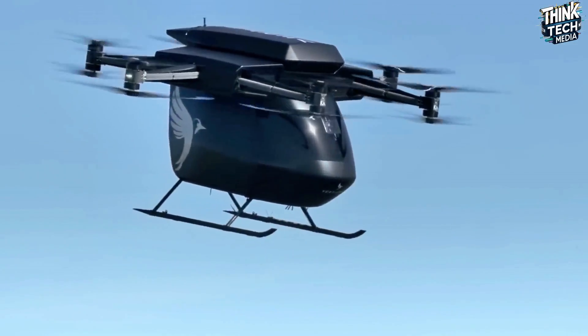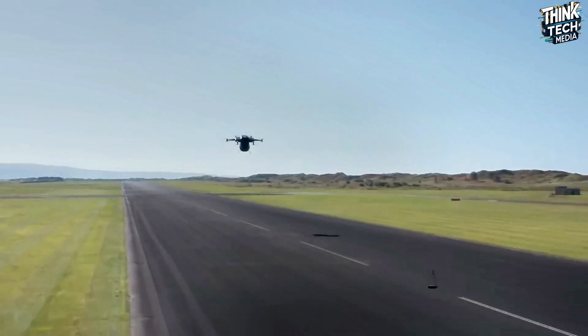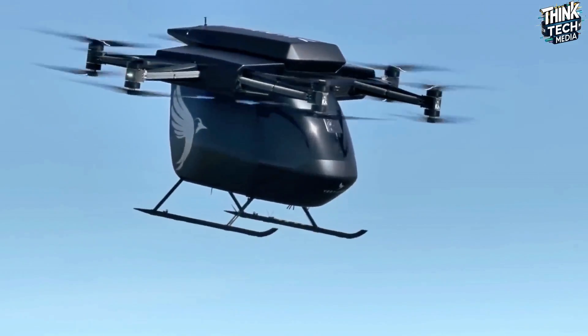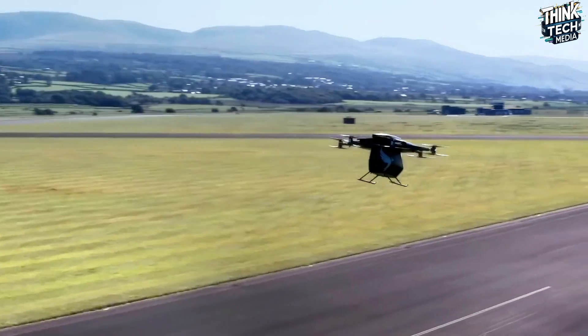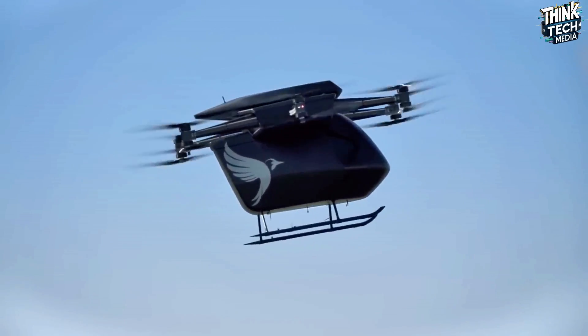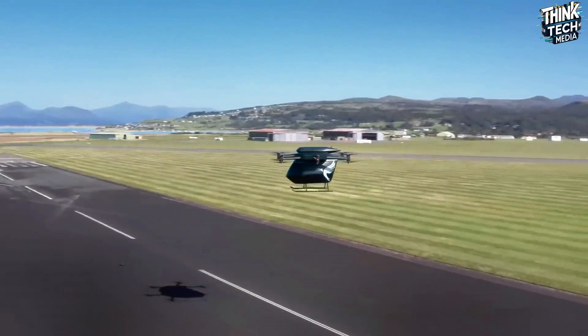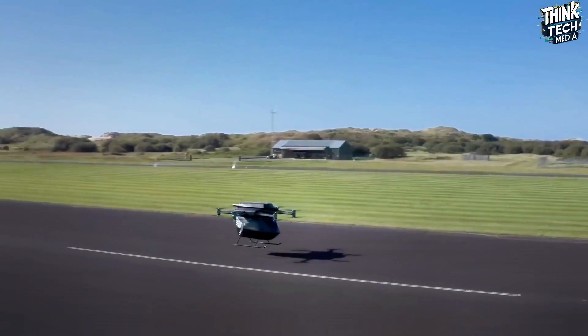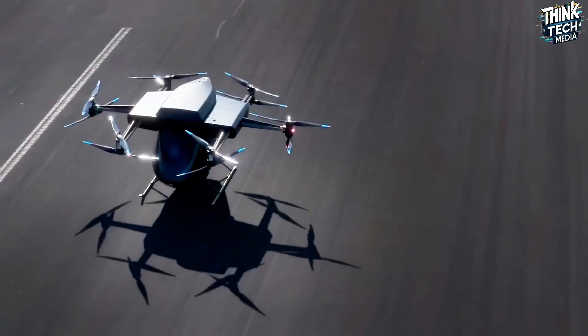Safety is a first priority for Vertical Aerospace, which works closely with aviation authorities for certification. Their vision involves piloted air taxi services aiming to reduce emissions with fully electric operation, while the VA-X2 prototype represents a significant step towards a future of clean, efficient urban mobility.